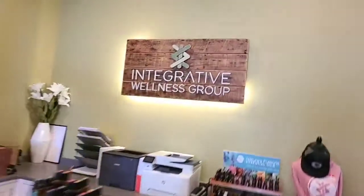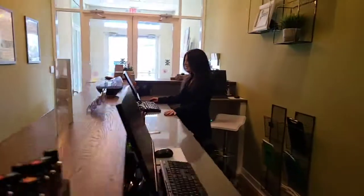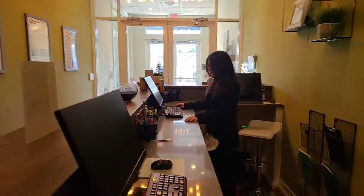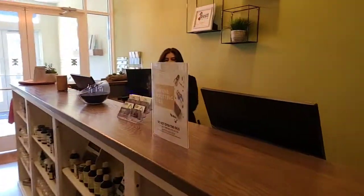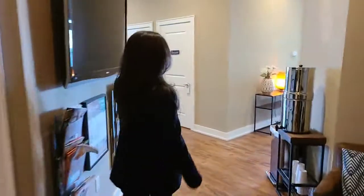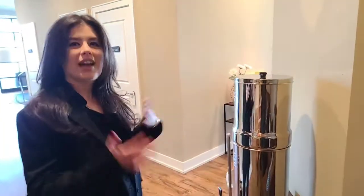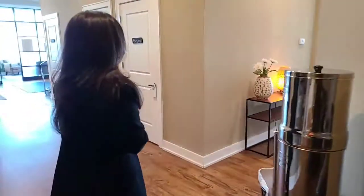You can see the front desk team working behind the scenes. Here is our waiting room where patients wait for their appointments. We have a couple of these high-grade Berkey water filtration systems throughout the office so patients can hydrate while they're here.